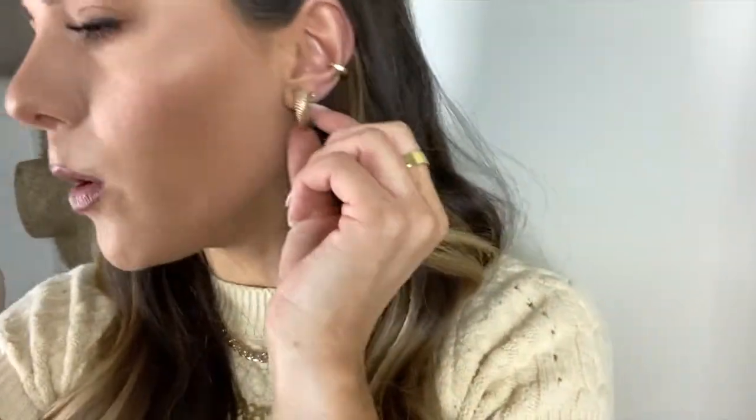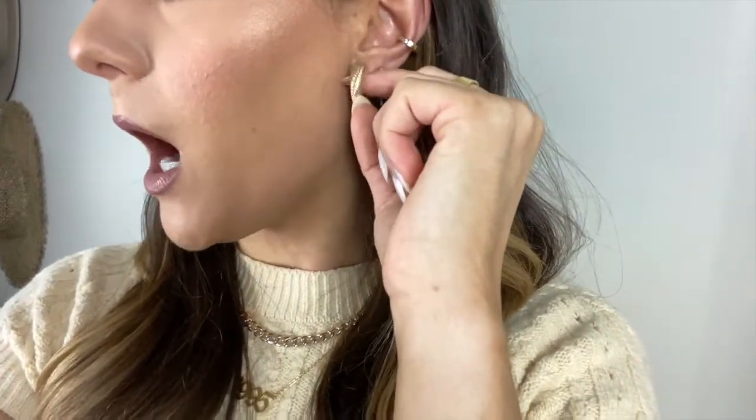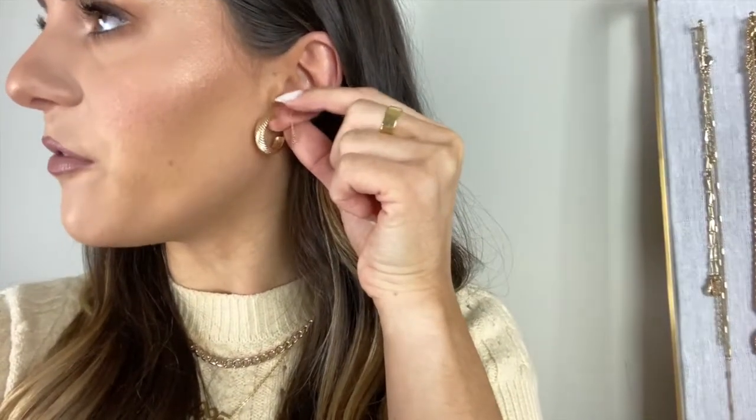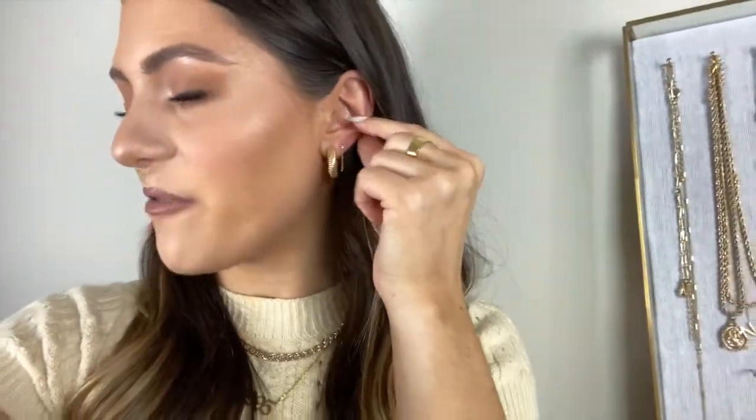For earrings — these gold hoops I wear all of the time; they came in a set from Free People and I'll link the set below. This threader earring is probably one of my favorite pieces in my collection — it's so gorgeous, so dainty, and it's from Majuri. I love that it just dangles down, very dainty, and I love it in a second or third hole. The third piece is actually an ear cuff — it's like a gold band with diamonds going around it and I think it's gorgeous. It's from Majuri as well.